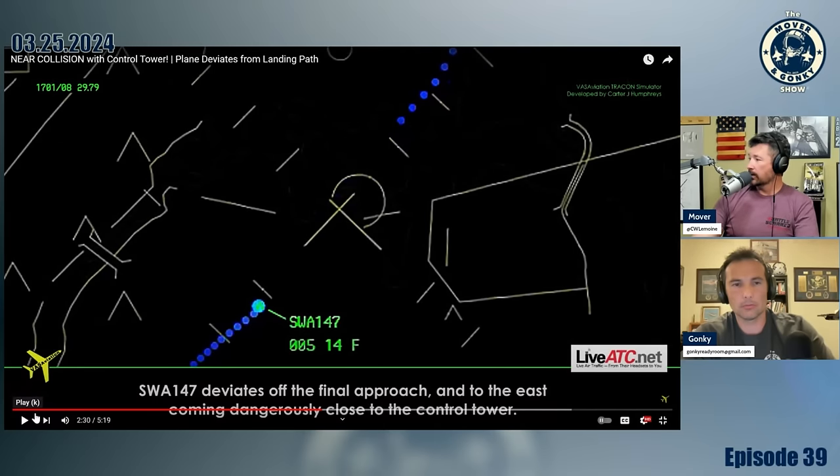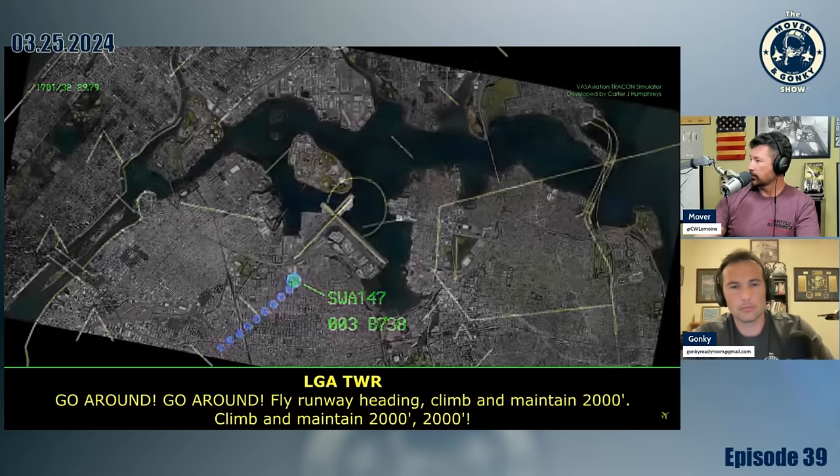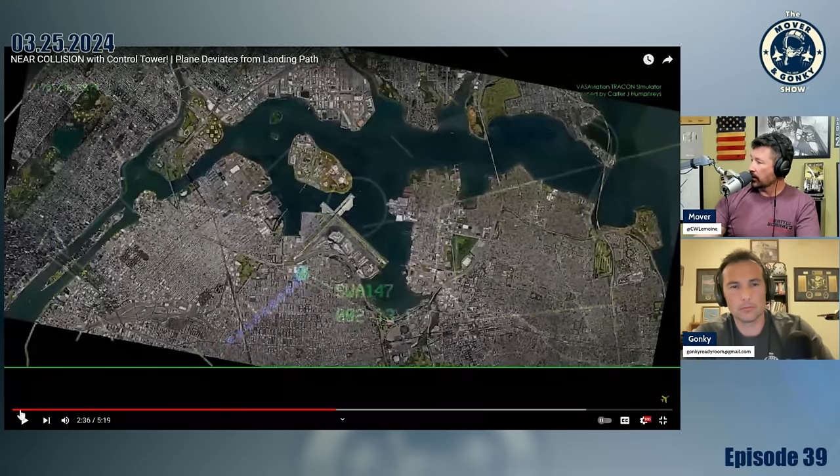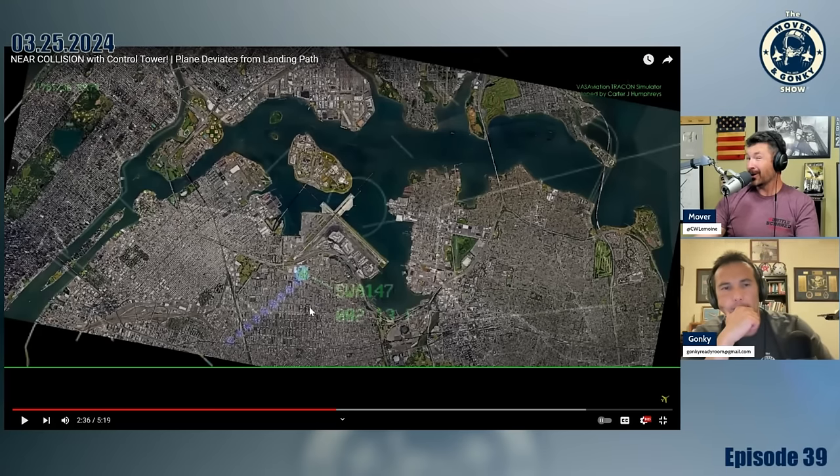Here's the key issue — you can see where Southwest is supposed to be on the approach, and they're starting to deviate to the right of course, which is right where the terminal is. Tower calls go-around: 'Go around, go around — climb, maintain 2000.' At the end of the runway they were at 200 feet according to the transponder, in no position to land. Tower called the go-around — that's pretty crazy on a weather day like this.